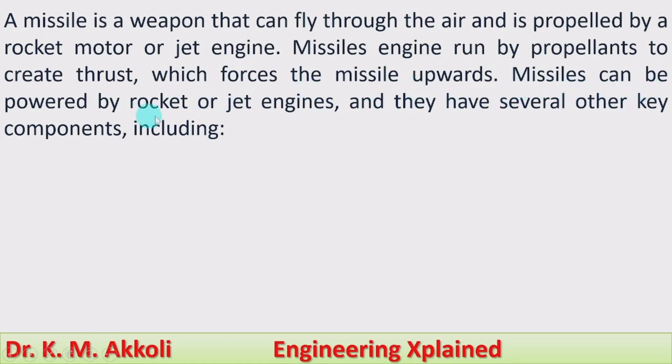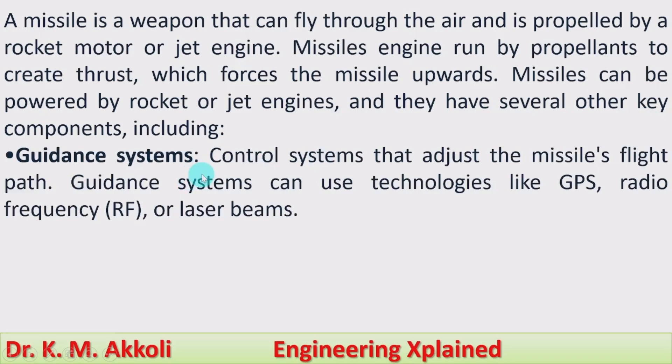Missiles can be powered by rocket or jet engines and they have several other key components including a guidance system — control systems that adjust the missile's flight path. Guidance systems can use technologies like GPS, radio frequency (RF), or laser beams.